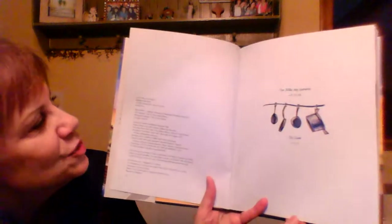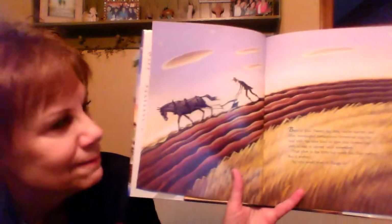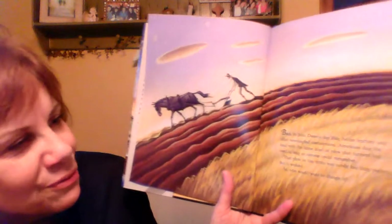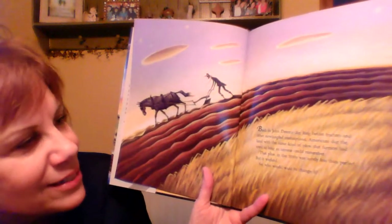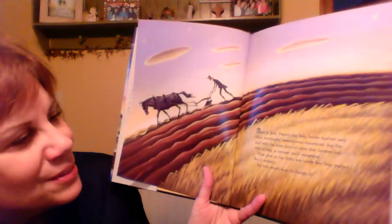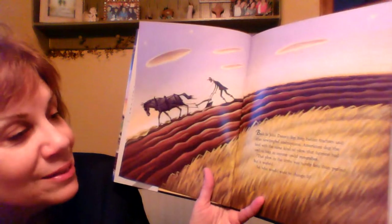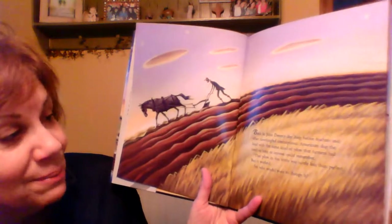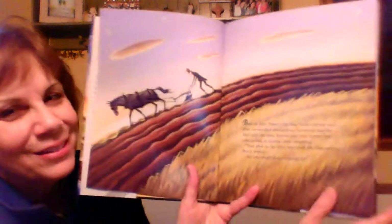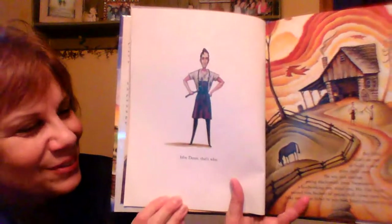There's the dedication page and the publication page. And here's where our story begins. Back in John Deere's day, long before tractors and other newfangled contraptions, Americans stuck the land with the same kind of plow that farmers had used as long as anyone could remember. That plow in the 1830s was surely less than perfect, but it worked. So who would want to change it? John Deere, that's who.